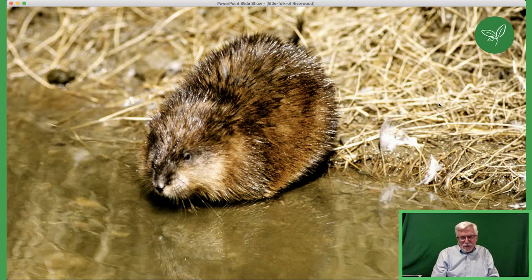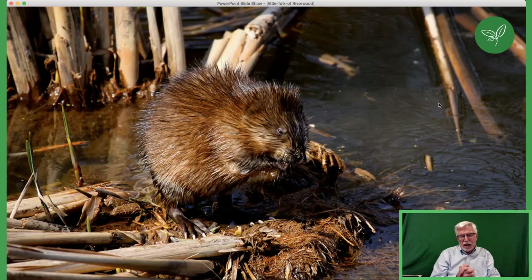Muskrats were prized for their fur and were pretty much trapped out of Ontario. They make little pop-ups in marshes, but our muskrat at Riverwood actually den up in the banks. There was a time when muskrats were seen not only in the Credit River but in our marsh — the pond now covered with phragmites. Hopefully when we get the phragmites cleared out, the muskrats will make a return. They need open water, and they are a favorite prey of the mink.